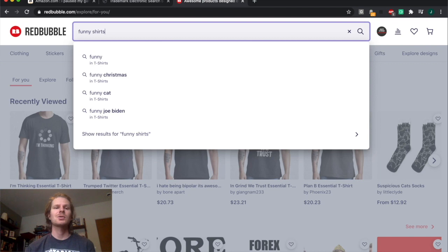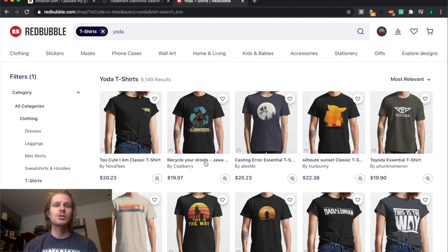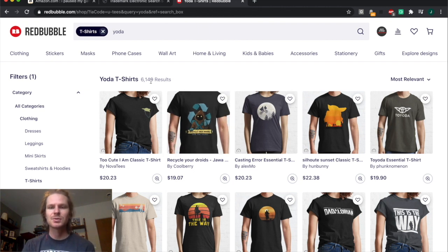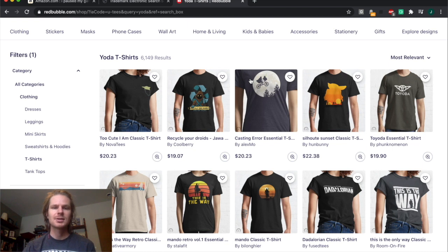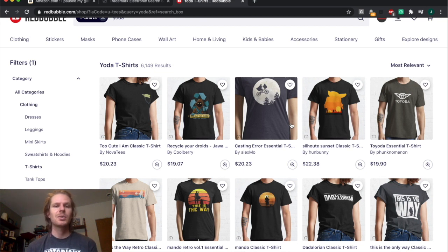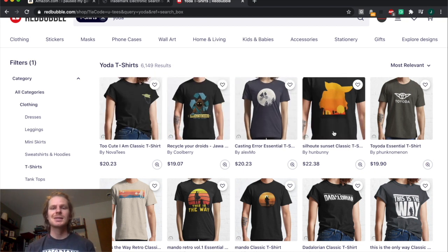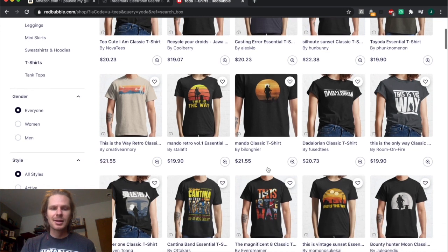Next we're going to look at some copyright issues on Redbubble. I highly doubt that Disney or Star Wars is actually selling legit products on here, so if we do a search for Yoda t-shirts we get 6,000 results. All of these people who have uploaded a copyrighted Yoda design are at risk of getting their store deleted, suspended, or at least getting a copyright strike. These people think they can get away with it because it's their own artwork and they're not using the name 'Yoda' in the title, but in reality this would definitely be a copyright strike.